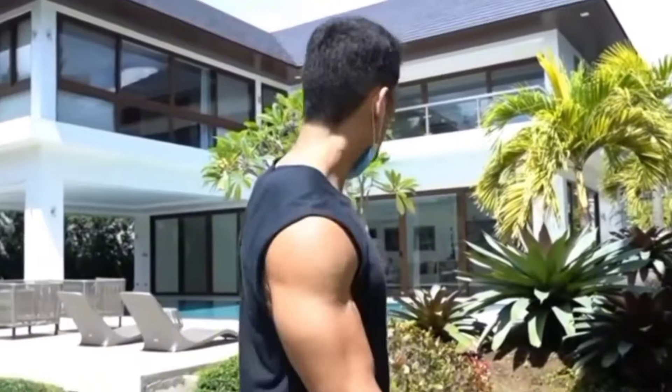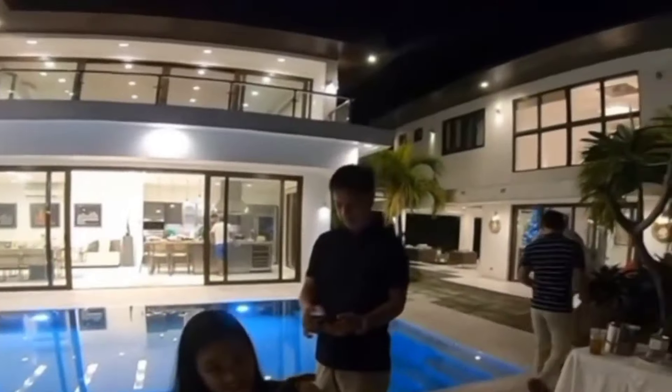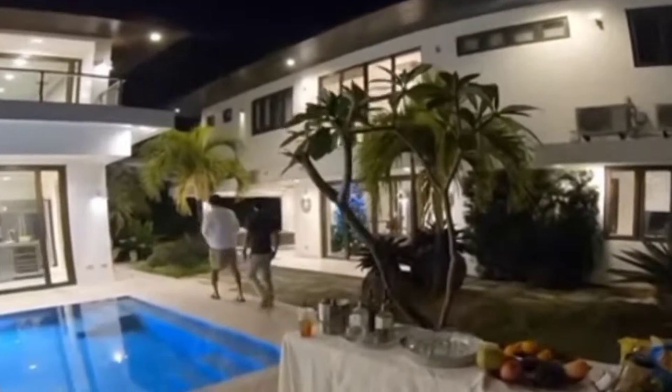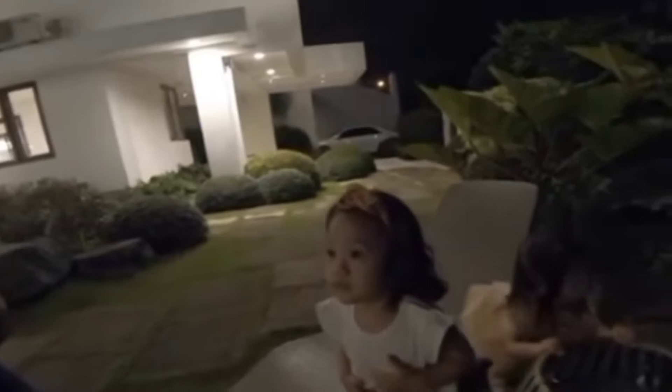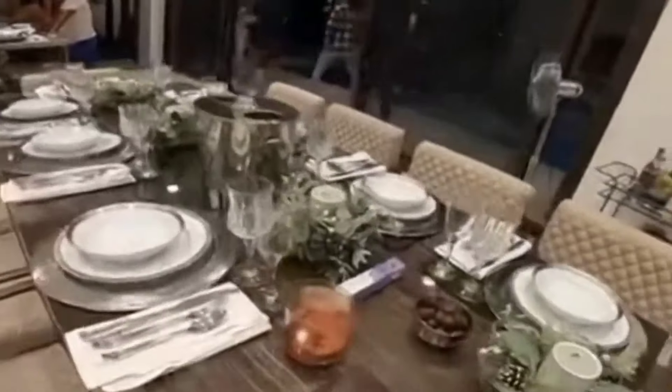Kapag umaga, ganito ang itsura niya sa loob. Meron silang two-story house at meron din itong sariling swimming pool. At ganito naman ang itsura niya tuwing gabi — makikita mo na merong dalawang magkatapat na bahay na naipundar din ng de Leon family. At ganito naman kagara ang kanilang dining area.